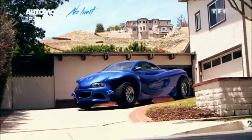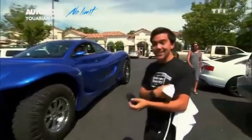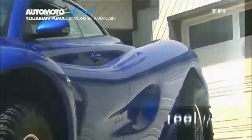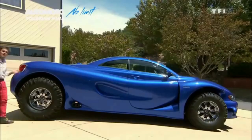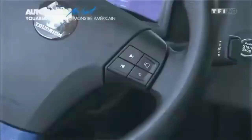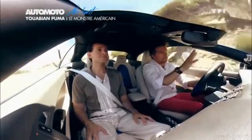The Uwabian Puma is a one-off supercar created by Dr. Kambiz Uwabian, a cosmetic surgeon from Los Angeles. It was first unveiled at the 2013 Los Angeles Auto Show and has been described as a monster truck car. The Puma is powered by a 505-horsepower General Motors LS7 V8 engine mated to a 6-speed automatic transmission, with a top speed of 200 mph and 0-to-60 acceleration in 3.7 seconds.